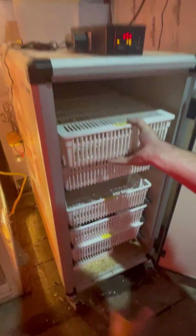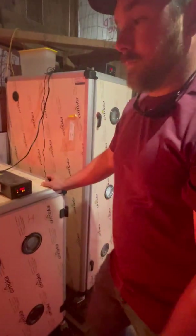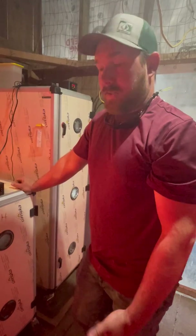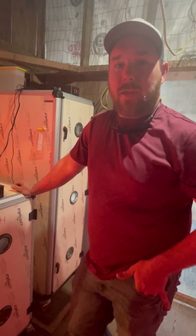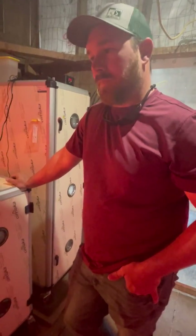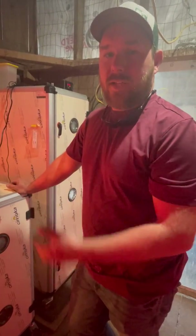Really good product that Hatching Time makes. Nearly everything we put in them has been hatching. We're running about 93 to 95% hatch rate, which is amazing. We had competitors' products and they were giving us about an 80 to 85% hatch rate.